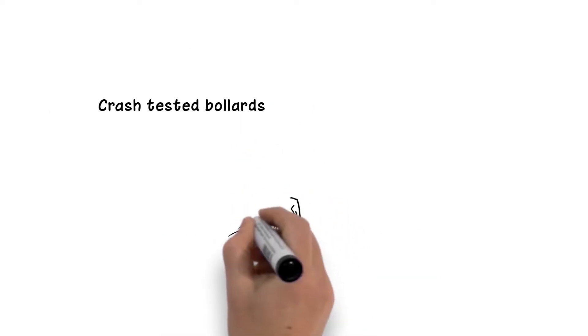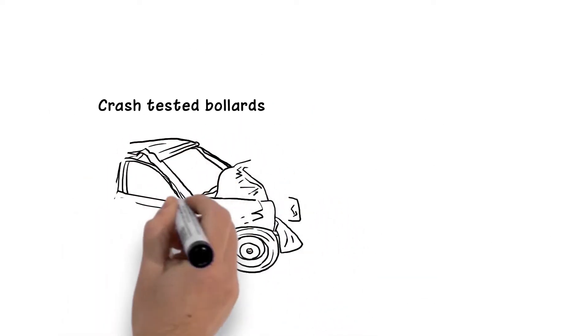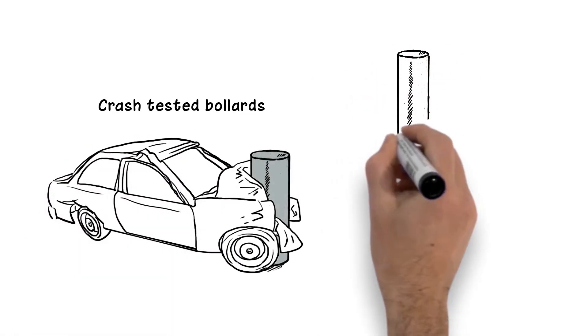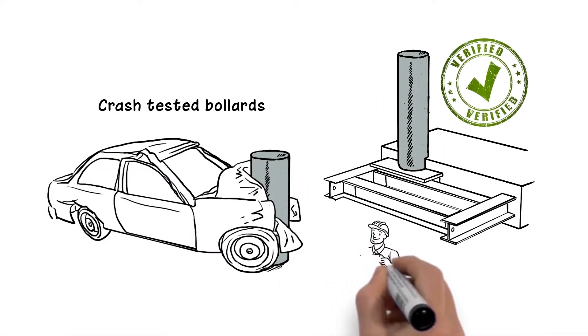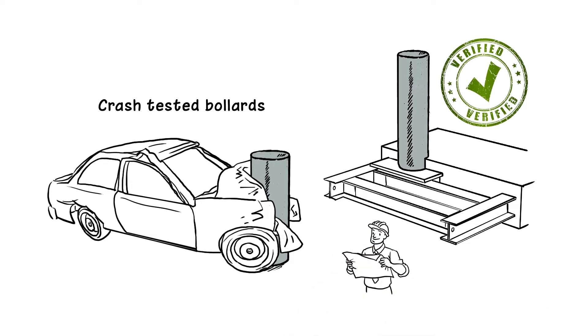Crash-tested bollards have been struck by a test vehicle in an accredited testing facility. Both the bollard and the footing it has been installed into are analyzed and documented in detail, and the actual test is conducted according to strict rules. The tests are recorded and a detailed report is issued and stamped so results can be verified by a licensed engineer.